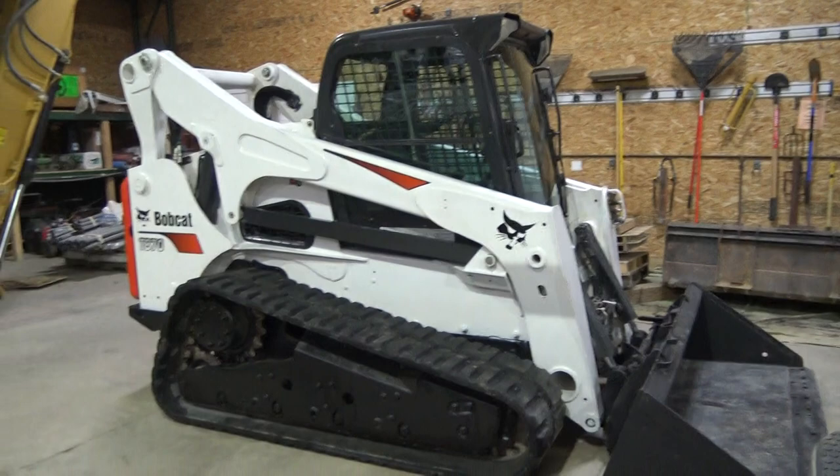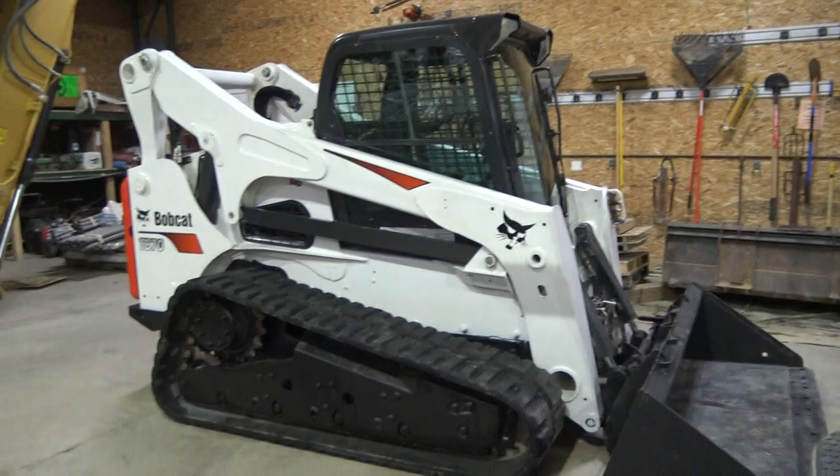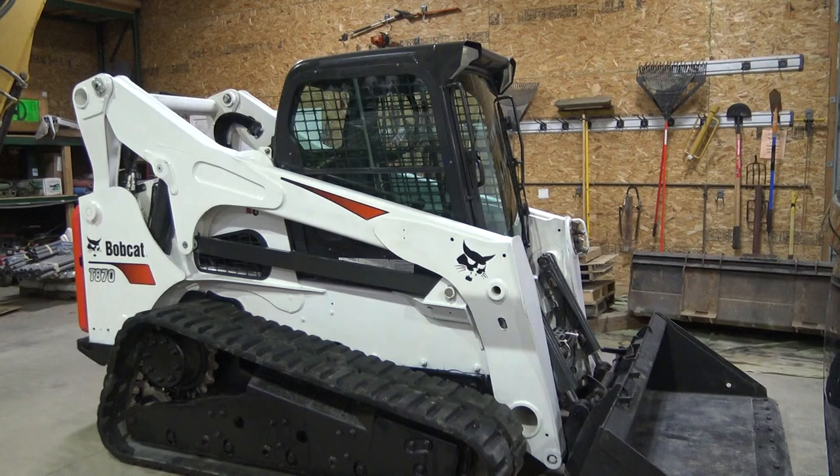I bought this machine brand new. It's a 2016 Bobcat T870. This is the biggest one that they make with the heaviest lifting capacity.